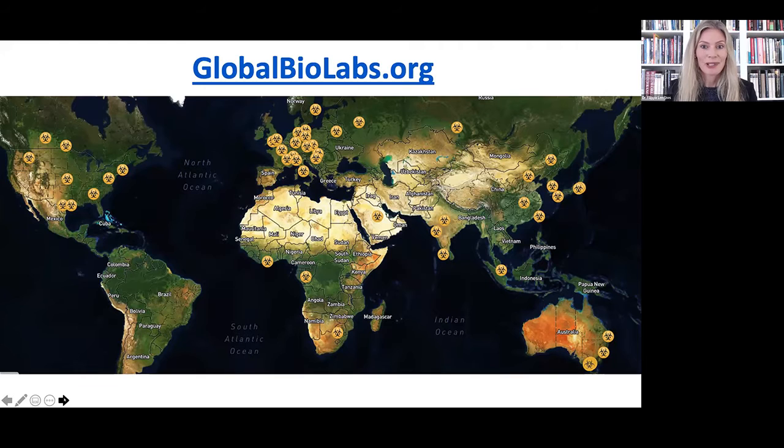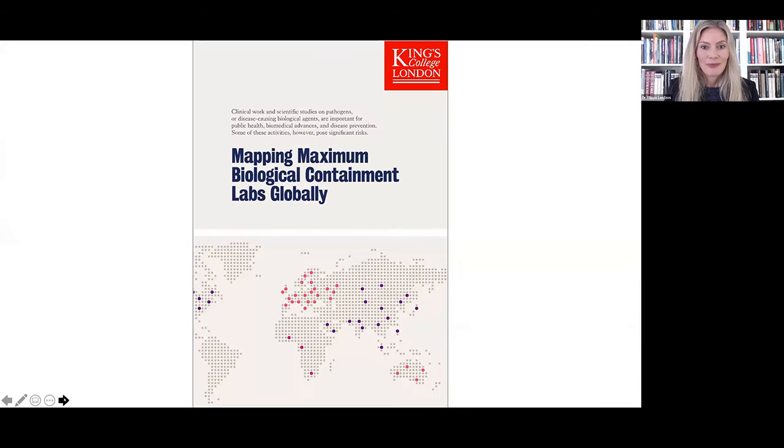The map on the slide is the result of our study. You will see little yellow dots — each represents an individual lab. If you click on one, you will find a brief characterization of that lab as well as indicators of good biosafety and biosecurity practices in the countries where the labs are located. Our study and findings have been written up in a policy brief available on the globalbiolabs.org website, so you can go through the material in your own time.